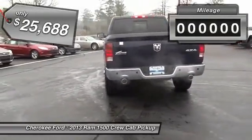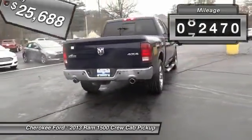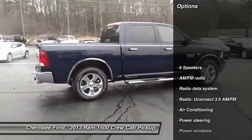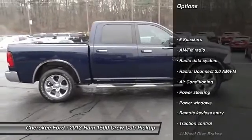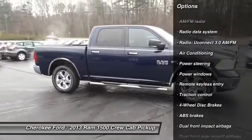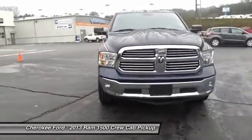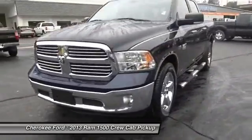This vehicle has less than 85,000 miles. Here are some of this vehicle's great options: traction control, dual airbags, power steering, air conditioning, front four-wheel disc brakes, center armrest, compass, electronic stability control, power windows, and trip computer.